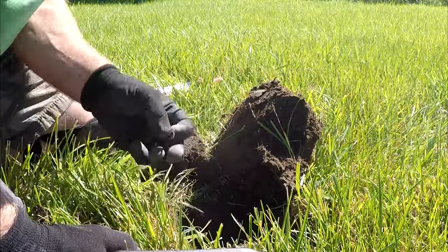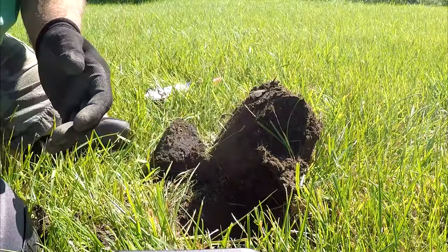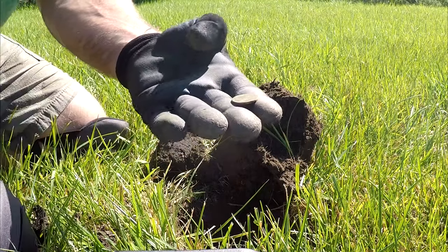There it is, got it going. Old Canadian - 17. I've found a lot of these out here. I think 64.